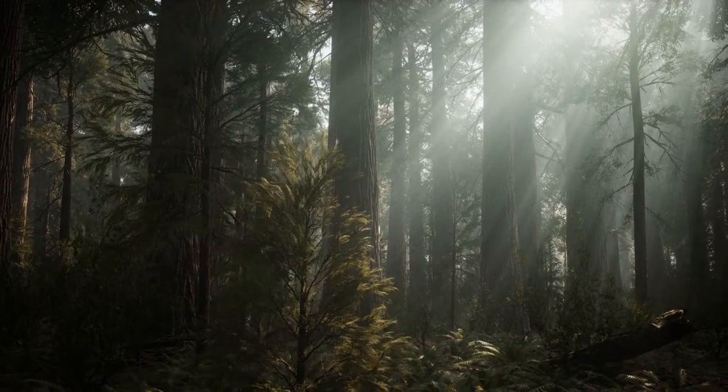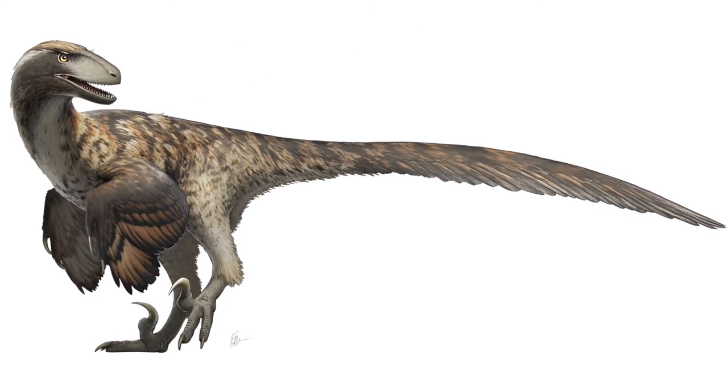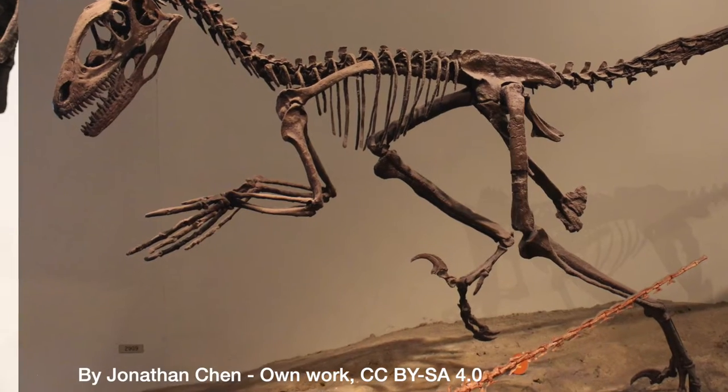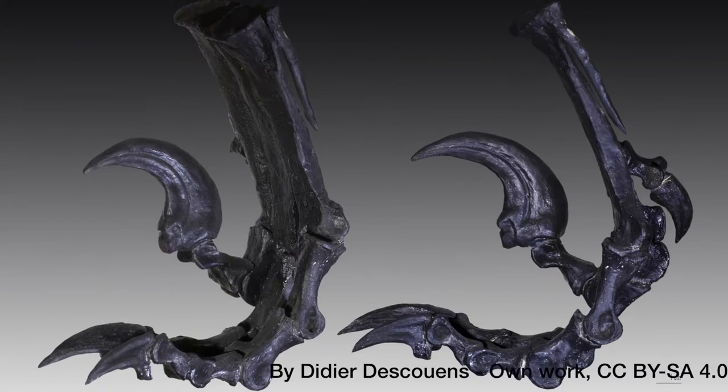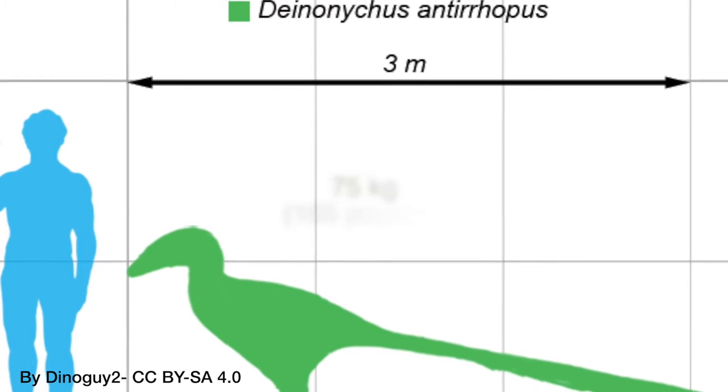Imagine this. It's the early Cretaceous period, and you are a raptor. Specifically, a Deinonychus. You've got sharp teeth and claws, as well as a special big claw on each foot. You're about 3 meters long and weigh about 75 kilos.